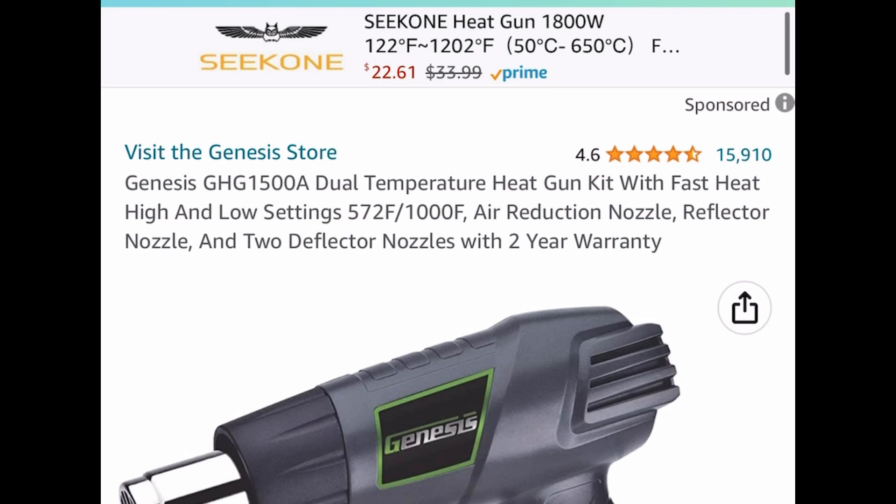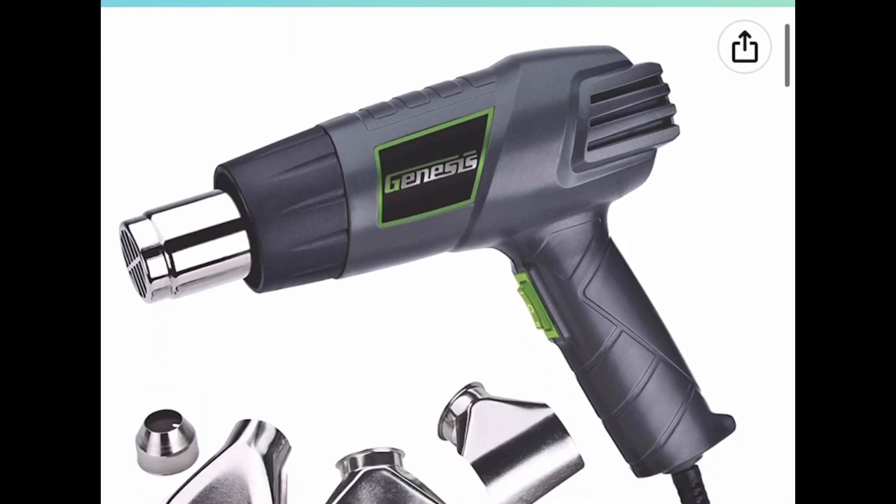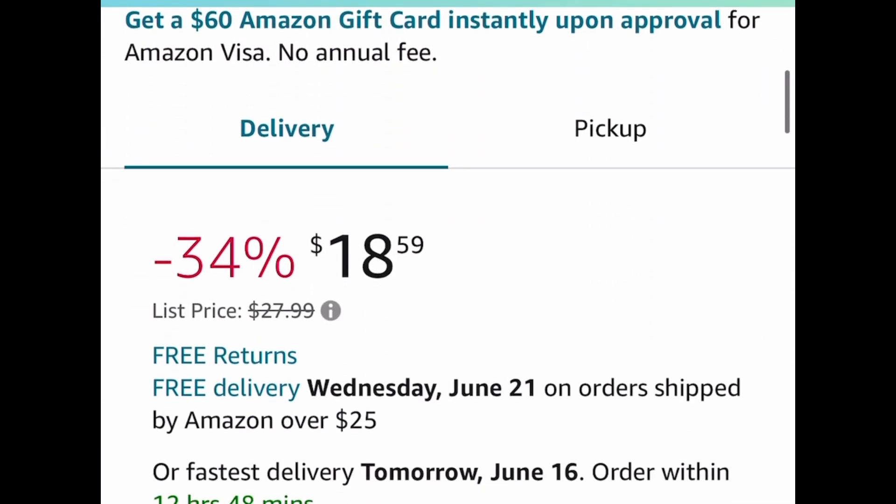This next one — we have a dual temperature heat gun. This has great reviews and it's currently price dropped down to $18.59.